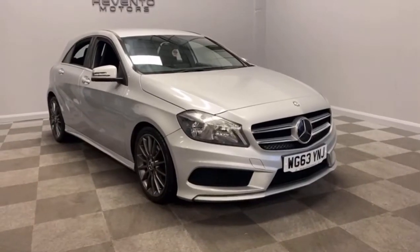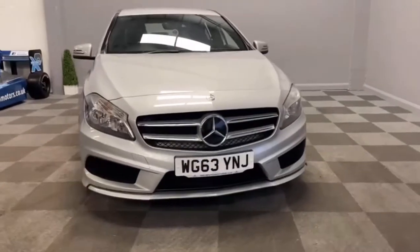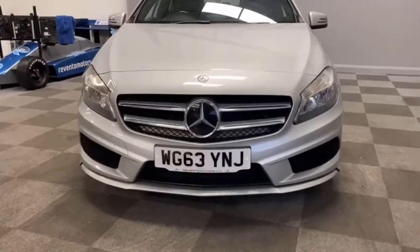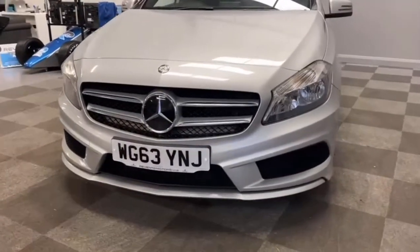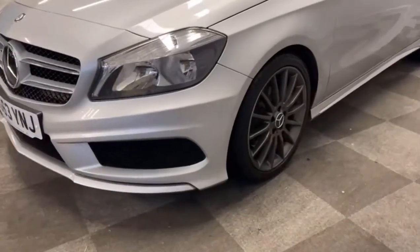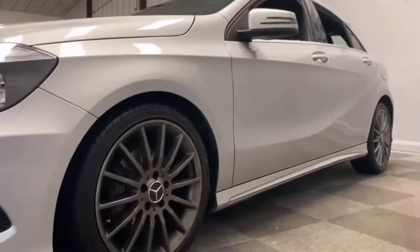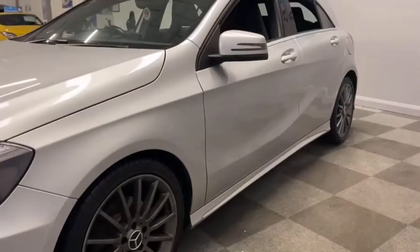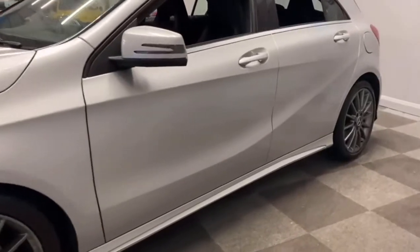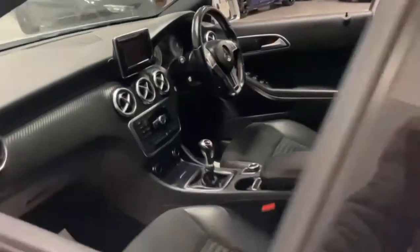We've got a 2013 Mercedes AMG line A180 diesel, it's a 1.5 CDI engine with absolutely amazing MPG. As you can see it's got the full AMG styling body kit, the upgraded 18 inch AMG alloys finished in gunmetal — they're in absolutely stunning condition. Body work is really nice and straight with no obvious pin dents or damage.